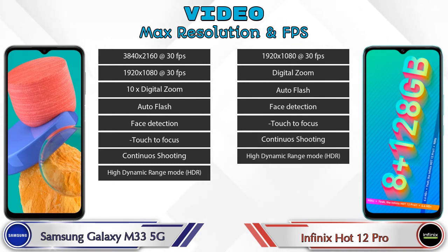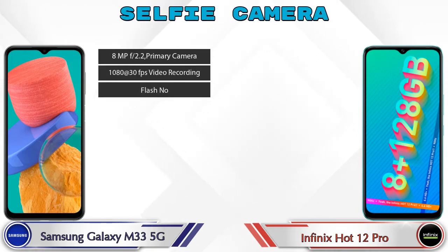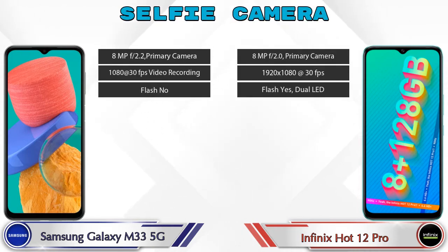For the front selfie camera, both phones have a single camera with three different features available.